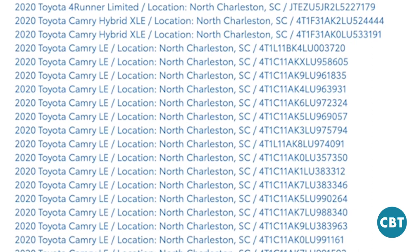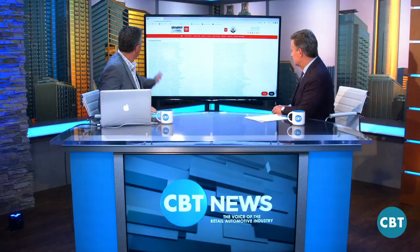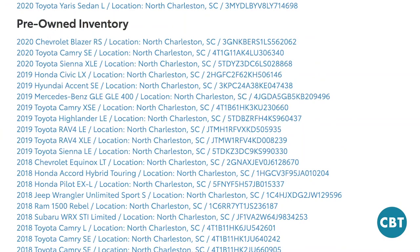Everyone has a VIN number, so each one of these cars has their own page. Nobody else is really doing that — having their own page — which is what's going to help you rank higher on Google. But here's what really makes a huge difference: that's all your used car inventory.